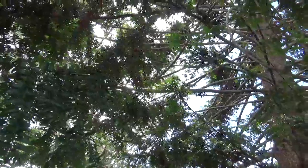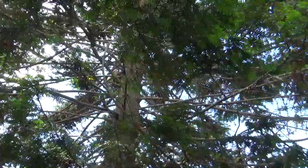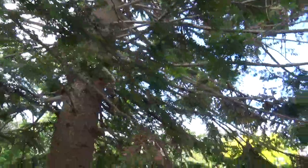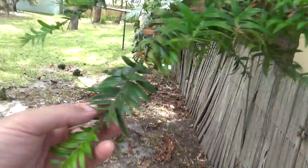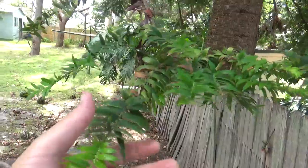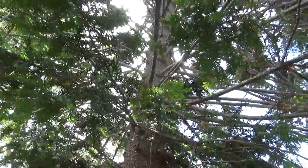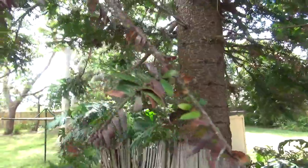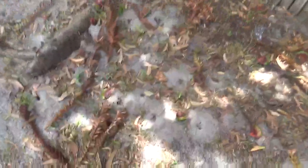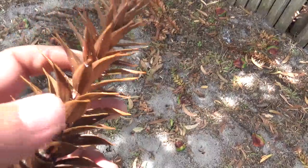It's Araucaria bidwillii — this is the Bunya Bunya, or Bunya Pine, an Australian pine tree. It is closely related to the monkey puzzle tree. It's got some really wicked leaves — they're green but really quite spiky. It's actually a Jurassic tree, if you will. There are Jurassic fossil records of it. It's a very spiky tree, and when the leaves fall off, they're really cruel — when they dry out they're very spiky, like a cactus.